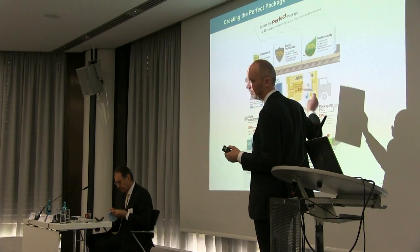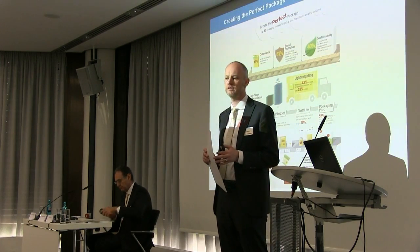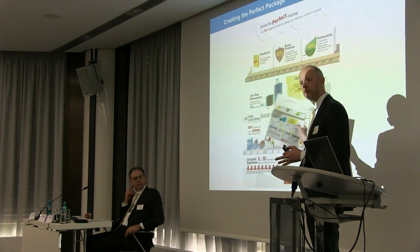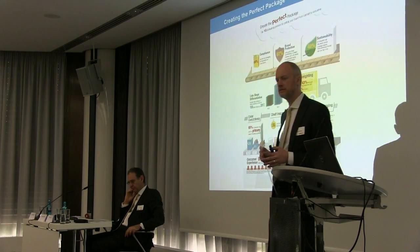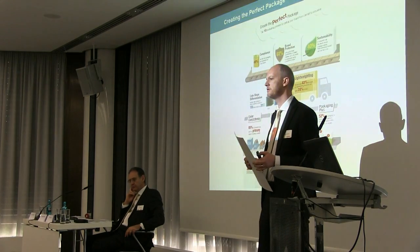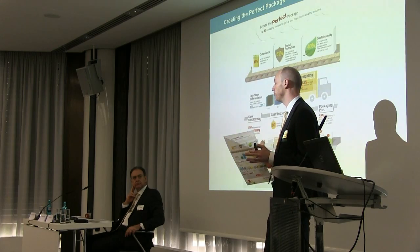We've tried to represent that graphically in an infographic which you've all got on your seats. I'll quickly go through an overview and then run through them in a little bit more detail. Essentially the top three — compliance, brand protection and sustainability — are not simple issues.